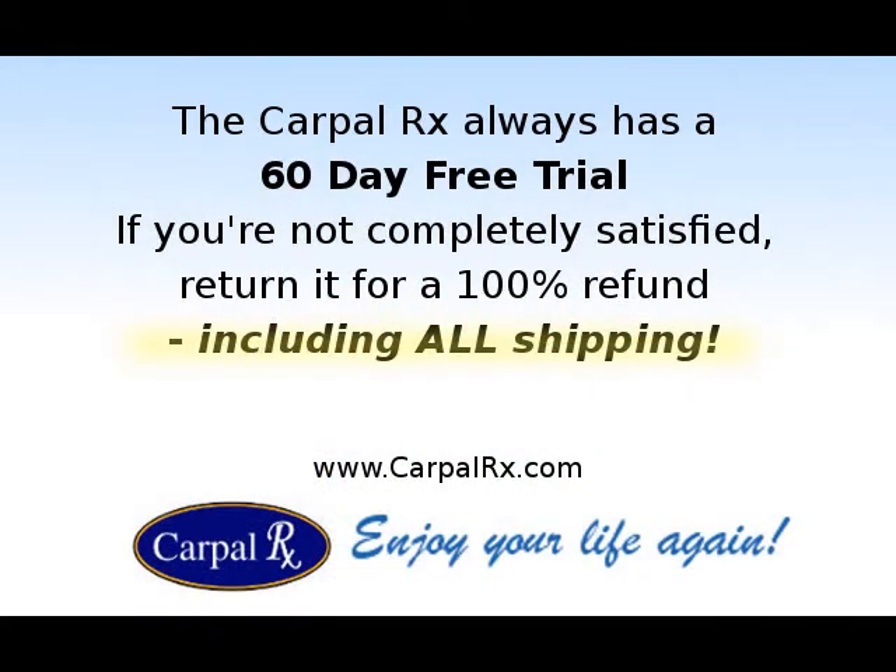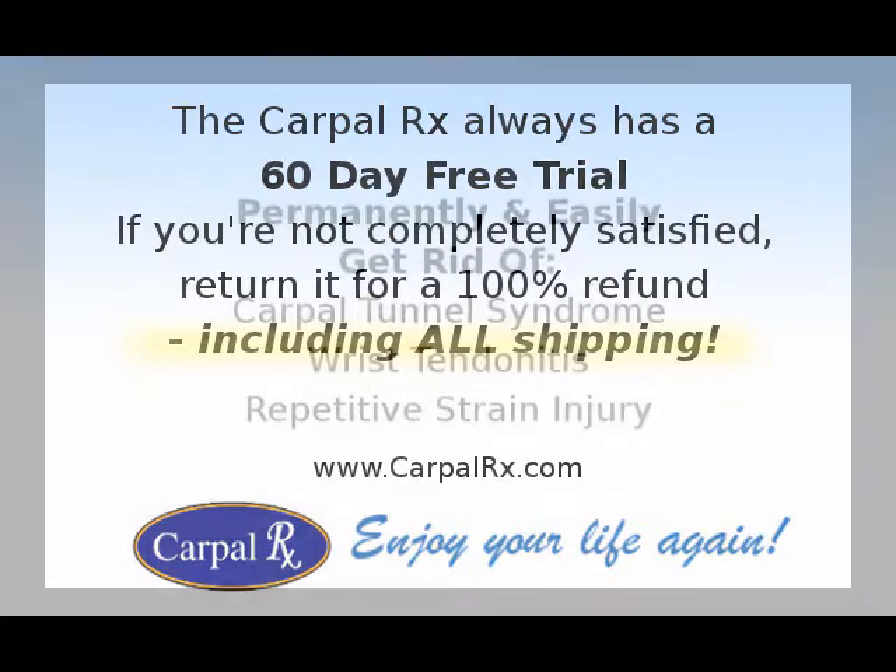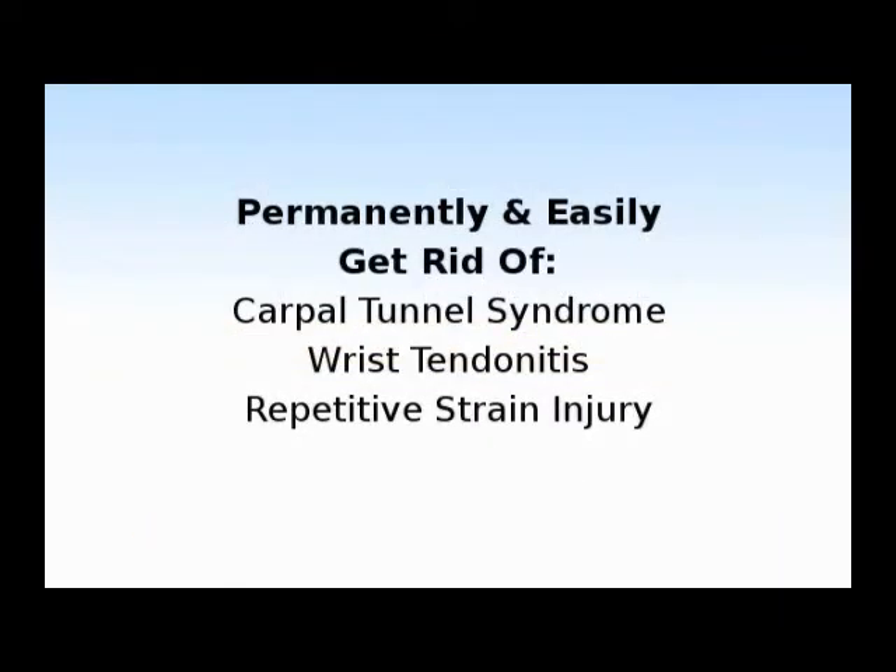The CarpalRx always has a 60-day free trial, so if you're not completely satisfied with your results, return it for a 100% refund, including all your shipping costs. The CarpalRx is guaranteed to permanently and easily get rid of carpal tunnel syndrome, as well as wrist tendonitis and repetitive strain injury.